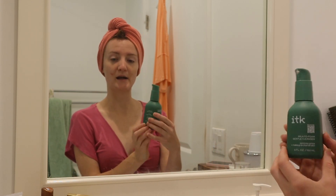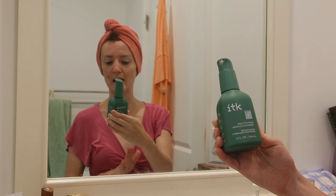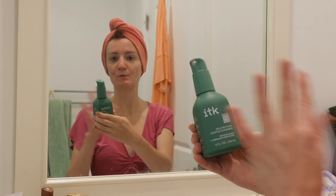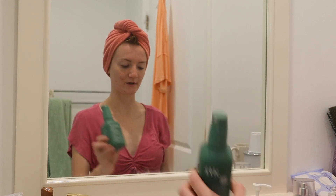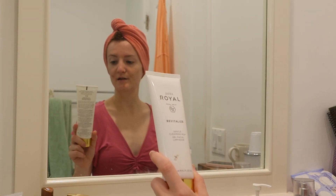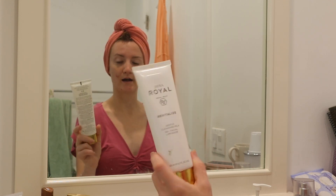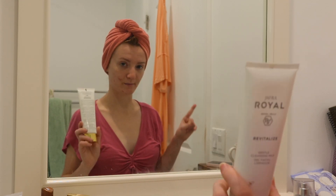The first product — my number one favorite cleanser — is the ITK Milk to Foam Gentle Cleanser. I'm out of this one right now, so I just wanted to mention it because it's my favorite. I'm actually going to be using a different cleanser today — my second favorite — which is the Geoffer Royal Jelly Revitalize Gentle Cleansing Milk. I absolutely love this one too, it's amazing. I did forget to get my skincare brushes, so I'll be right back.